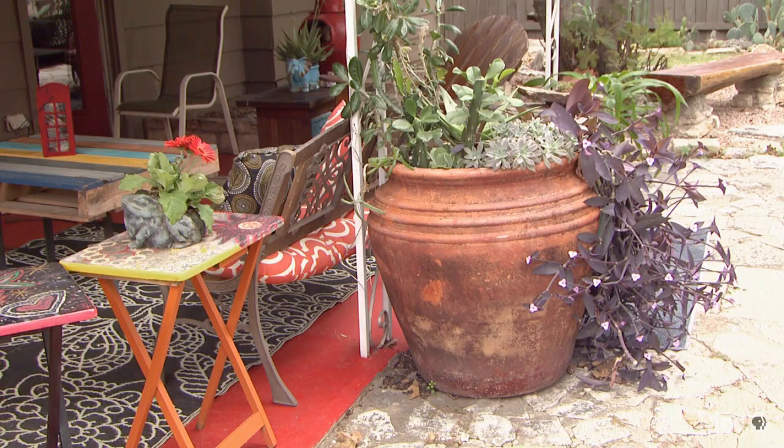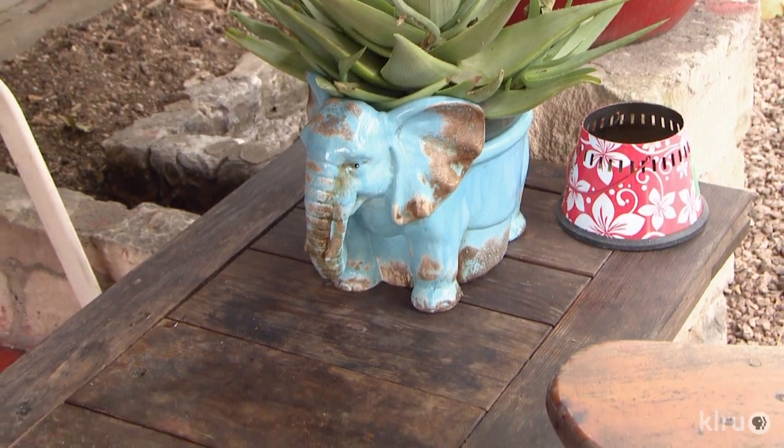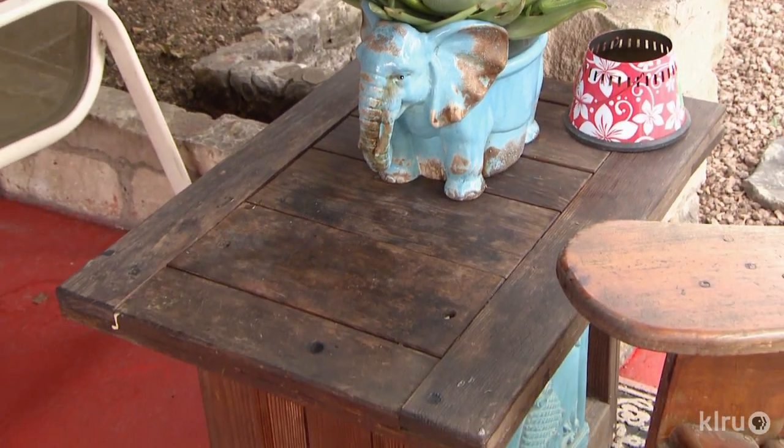As far as recycling everything else — like the pots — Eric got them all for free. You've got to take advantage of Craigslist and just keep your eye out for things. You can make really beautiful things and it won't cost anything at all.